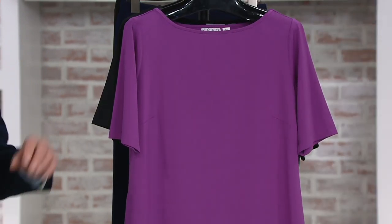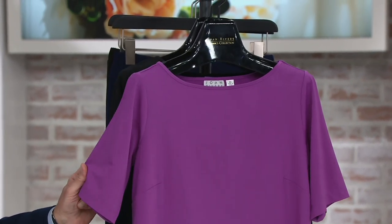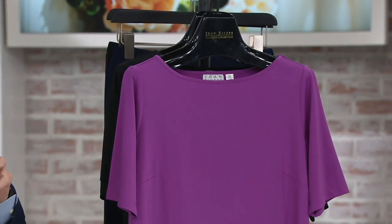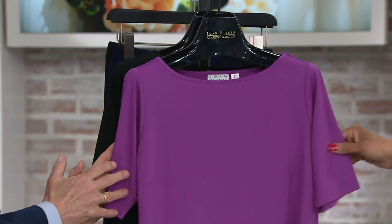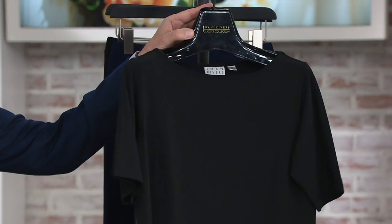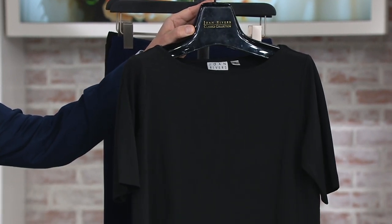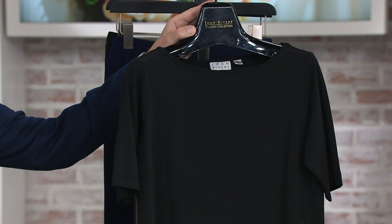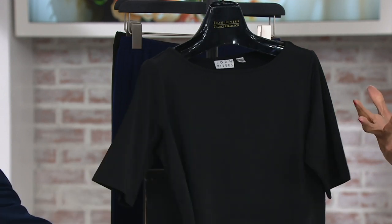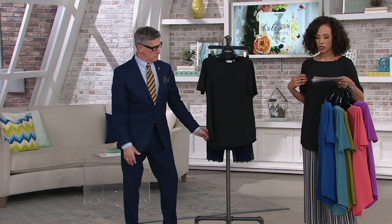That blue is just summer. Here's the other new color — this is amethyst. Kind of a vibrant orchid, very pretty. If you're wearing a lot of printed bottoms, pick up a color that's in the bottom and play off of it — a really pretty color for spring. And then here's the black, which is what I'm wearing right now with the striped pants. We all know black is in heavy rotation in our wardrobe.